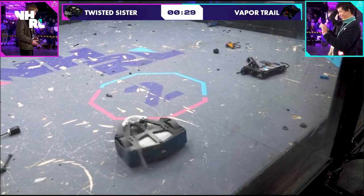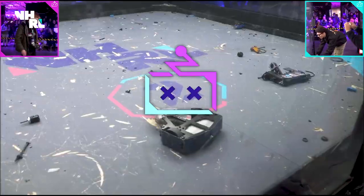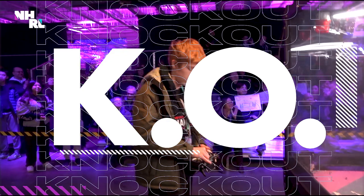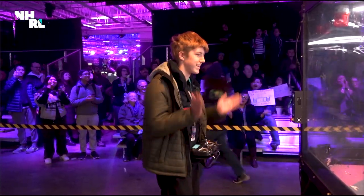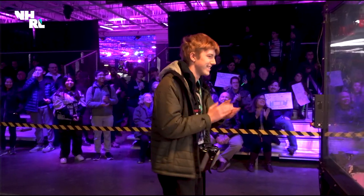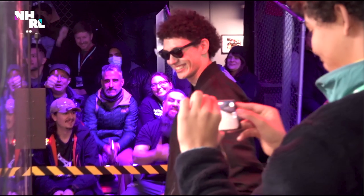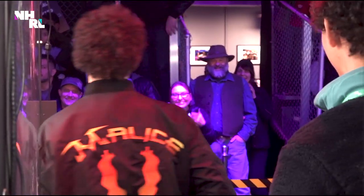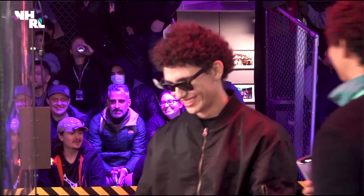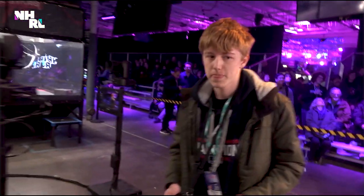But what a performance by Vapor Trail, which is now maybe mostly Vapor Trail. Amazing performance by Devin Wright and Wright Robotics — Twisted Sister. Just beautiful. Hard hitting machine. Tore them apart. Both robots can go home proud after that fight. That was an epic, all-time fight.